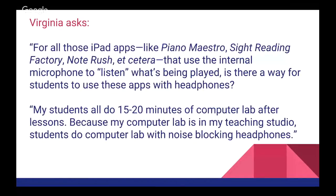Virginia has a pretty interesting question — in fact, my colleagues were convinced it might stump the chumps right from the start. For those who have an iPad app that uses the internal microphone, like Piano Maestro, Sight Reading Factory, or Note Rush, to listen to what's being played — what's going to happen if students are trying to use the app with headphones? Because once you've plugged in headphones, the microphone is normally not going to be used. In this teacher's case, she has students working in a lab and wants everything to be quiet, so you can't have sound in the air going into a microphone. So what are you going to do about that?